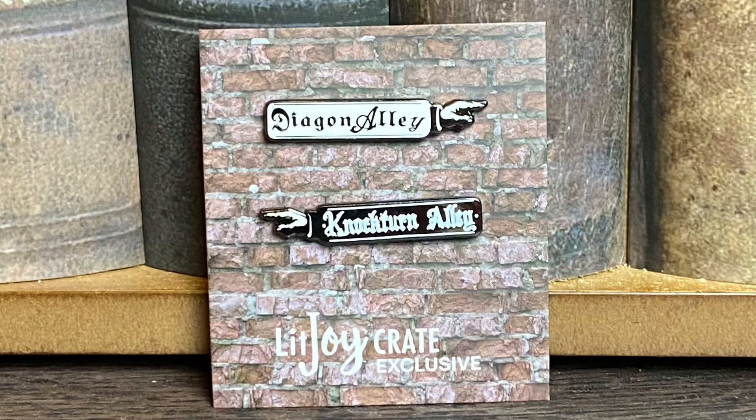Next we have two enamel pins — it's the hand sign pointing to Diagon Alley and Knockturn Alley, like my little wooden sign from Wizarding Trunk. I love these. They are on the smaller side for enamel pins but I don't even care — I love them.